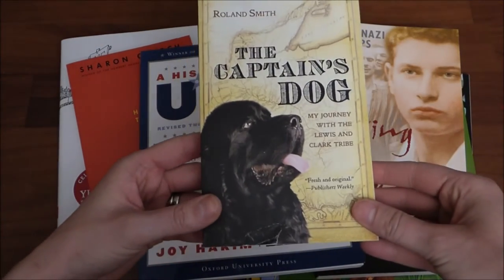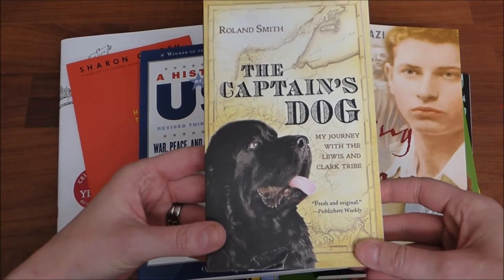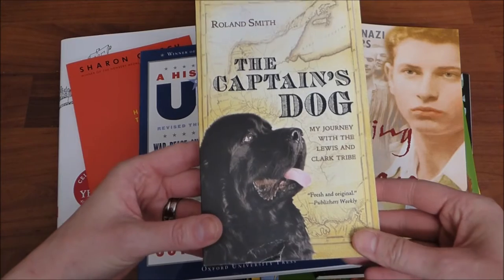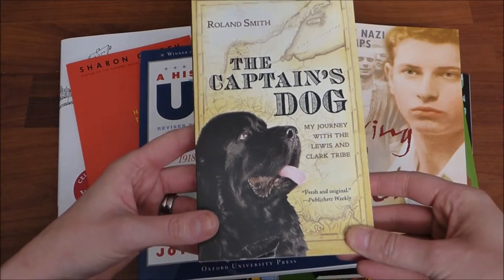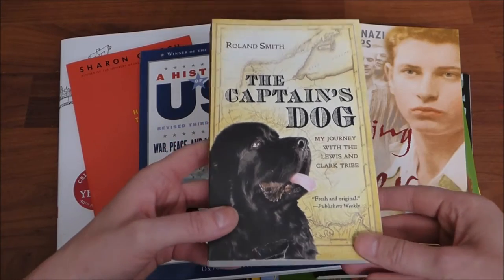Next I picked up The Captain's Dog: My Journey with the Lewis and Clark Tribe. I thought this would be a really fun read aloud for my sixth grader. He is learning about Lewis and Clark right now, so I thought it would be really fun to hear the dog's side of the story.